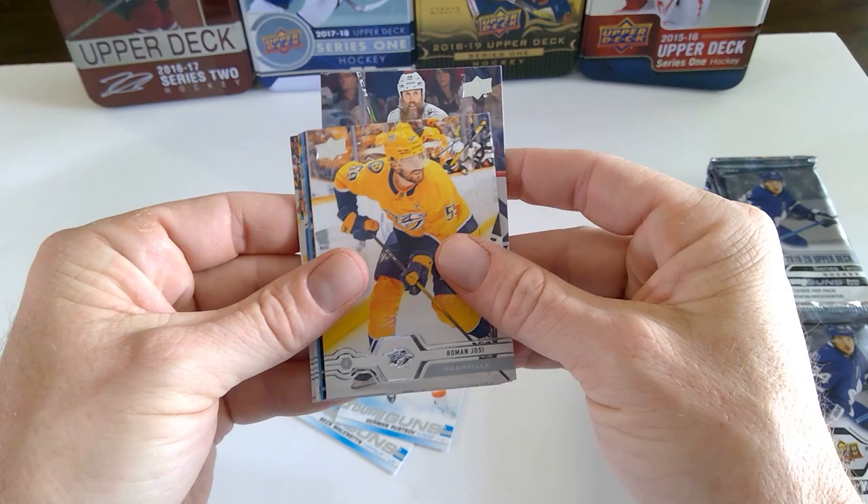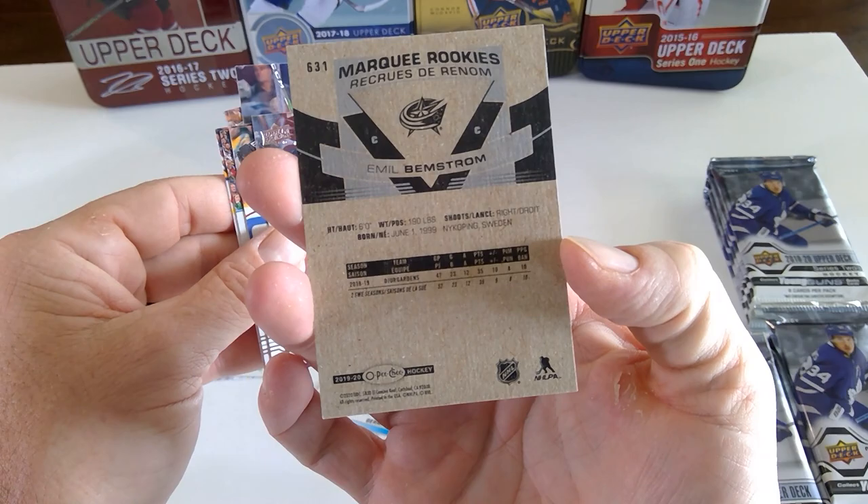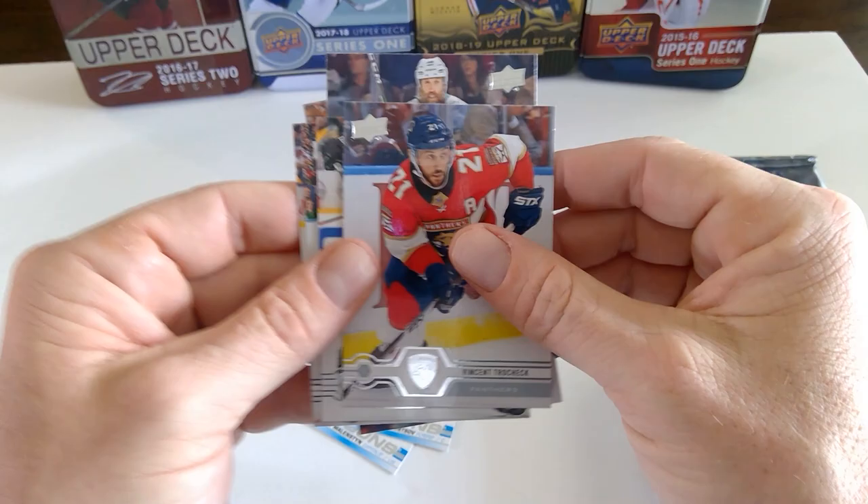Joe Thornton. Roman Josi. Joonas Korpisalo. There's a blue Marquis Rookie of Emil Bemstrom — not sure how frequently those appear.